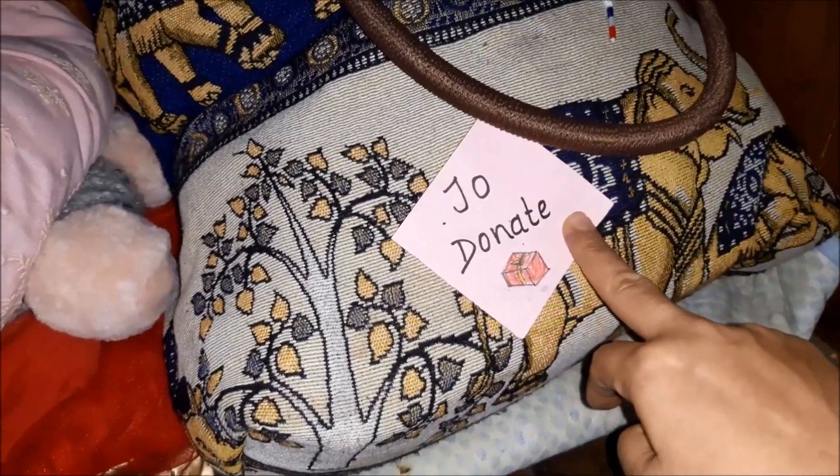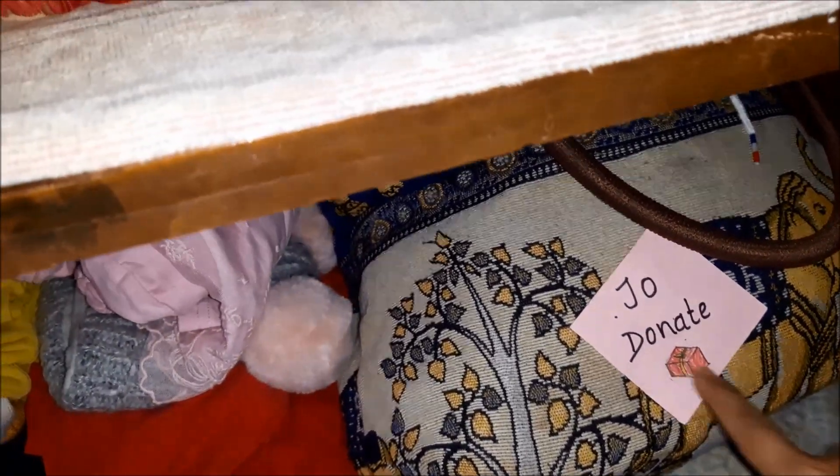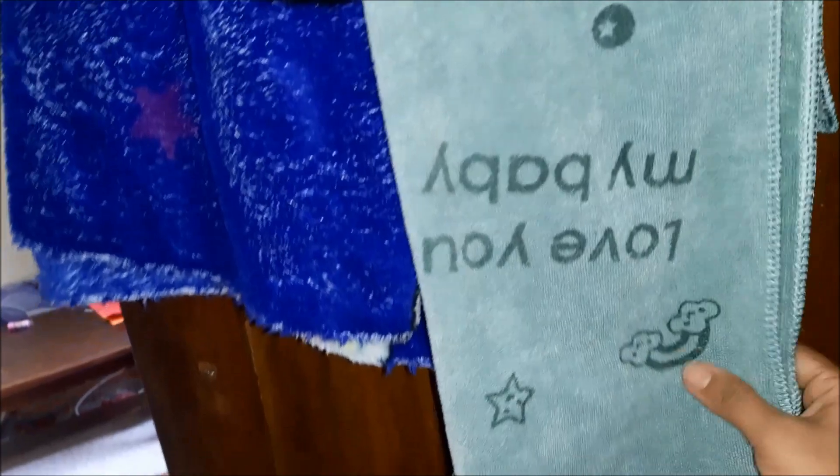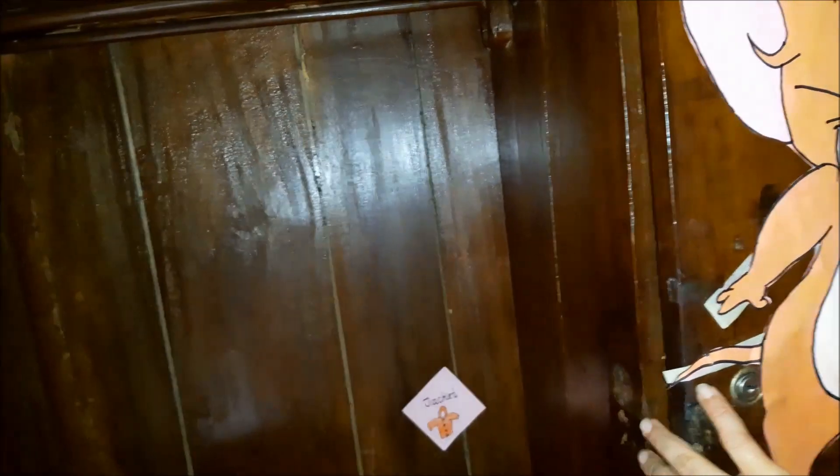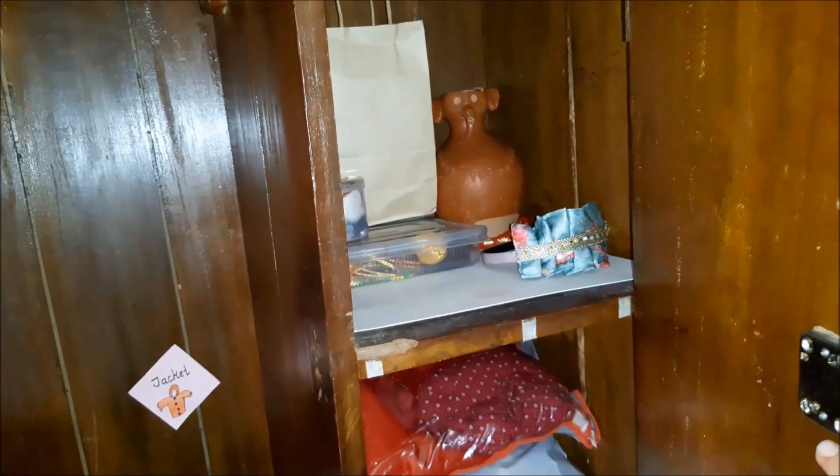After donating the clothes, this bag is again used to collect more clothes to be donated, and the cycle continues. The inner portion of the door is used to hang some towels. This section is for some random items and cultural dresses that she uses for her school functions.